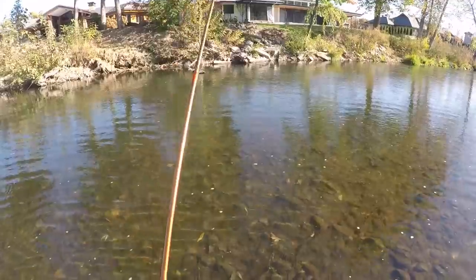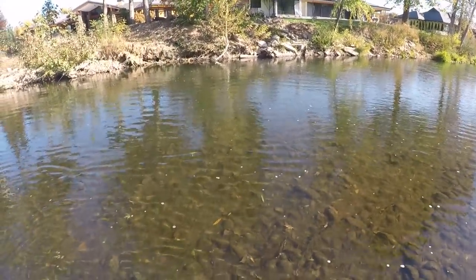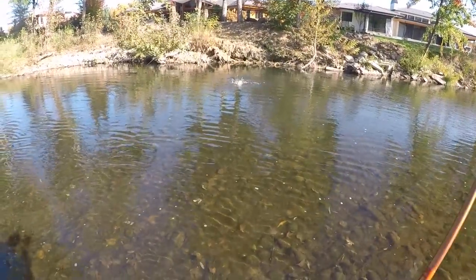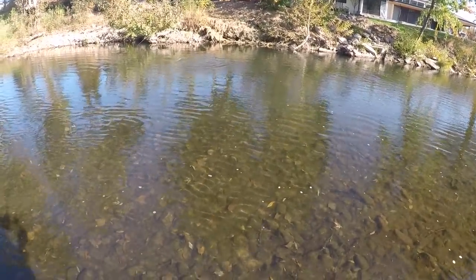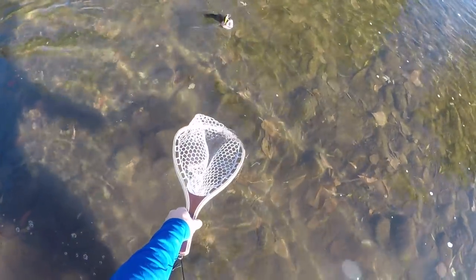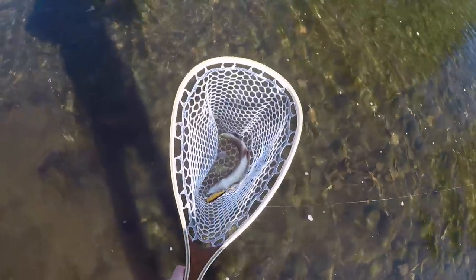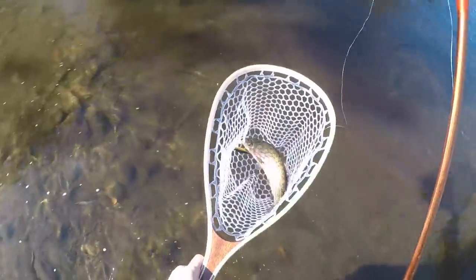Big concrete slabs hanging out down there. Oh, there's one. This is a rainbow. Just nailed it, absolutely nailed it. First bow of the day on that gold color.